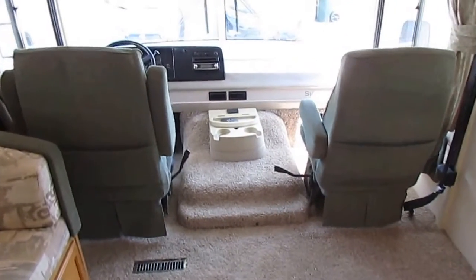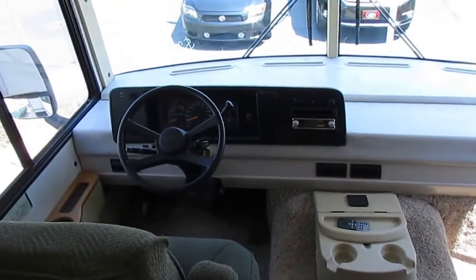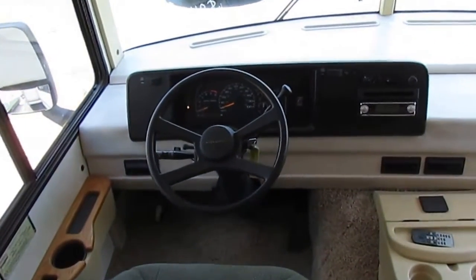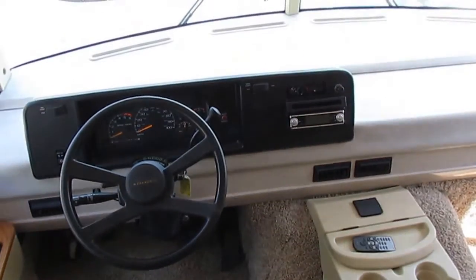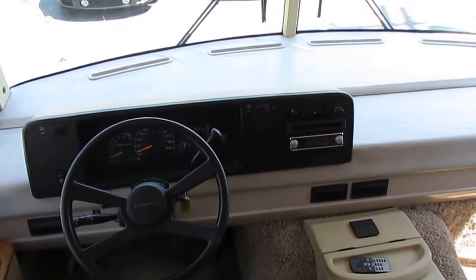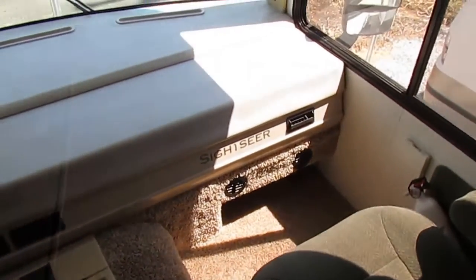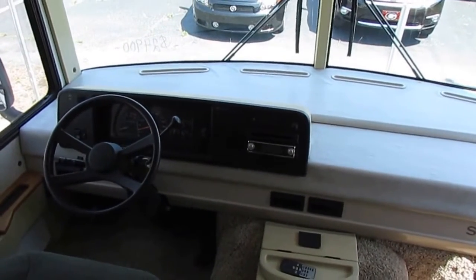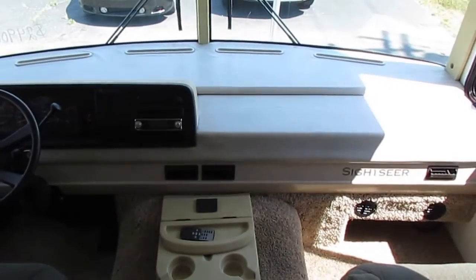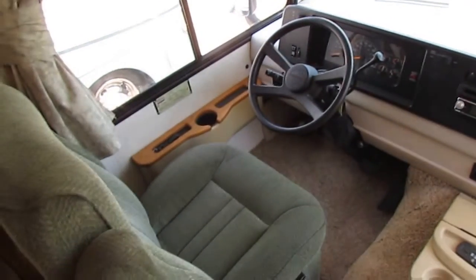It's a nice clean RV — we're only asking $24,900, and that includes the very extensive RV checkout. We're more than happy to send you a copy of that checklist so you can see for yourself how thorough we go over these RVs. We've been doing this 48 years — we're not a new company by any means. Three generations, family owned and operated since 1968.